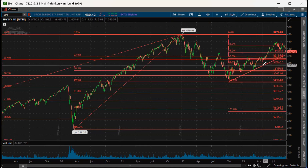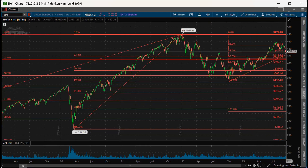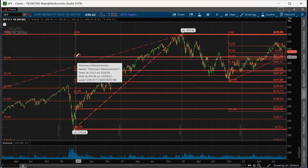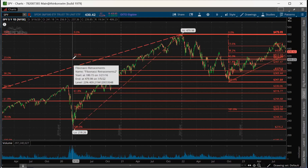If that breaks this trend line, then it will definitely test the 420. But because that 50% retracement is right in line with the 23% retracement of much larger Fibonaccis that go back years, I would say that this is very, very, very supportive.